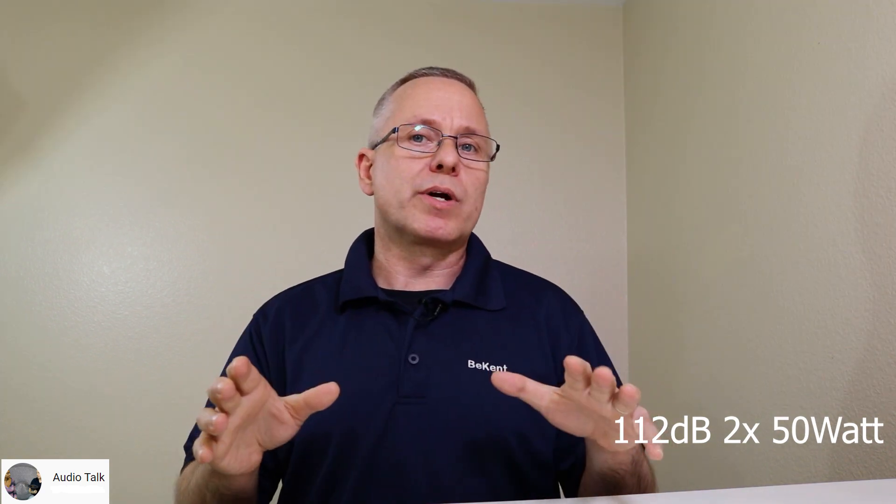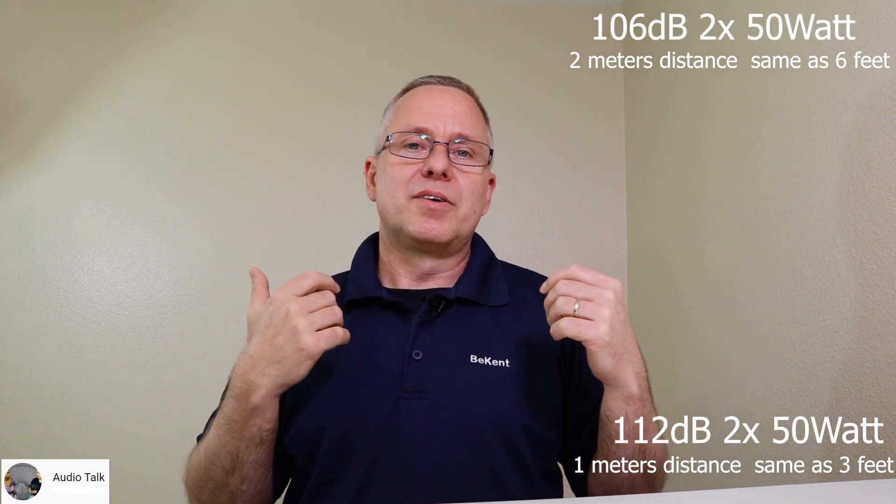Another factor is distance to the speaker. Everything we've discussed so far is measured at 1 meter distance, which is about 3 feet — that's the standard for all the sound pressure levels mentioned. But if you move to twice that distance — 2 meters or 6 feet — the level drops by 6 decibels. So double the distance equals 6 dB less.